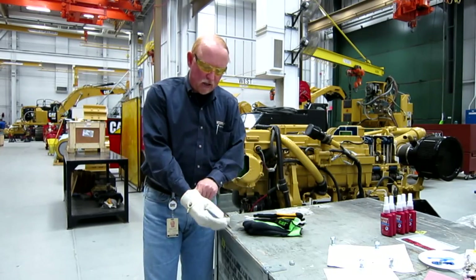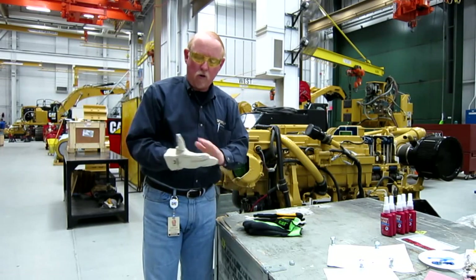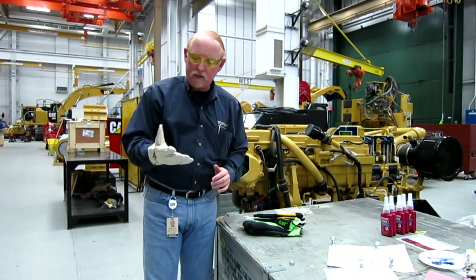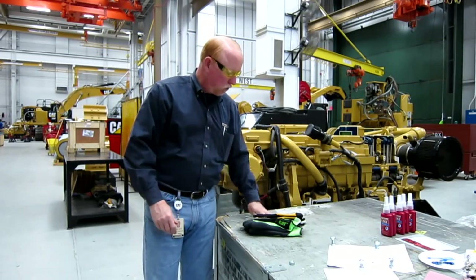Abrasions are something that we all get from time to time. You need to make sure that you've got a good hard leather glove that will resist punctures and scrapes and cuts. Good leather, good glove.